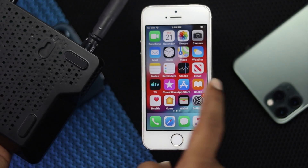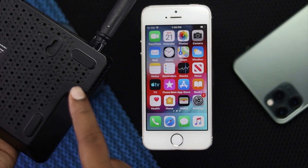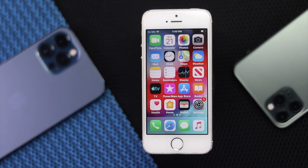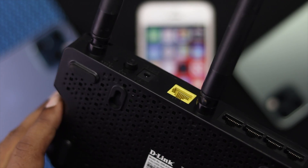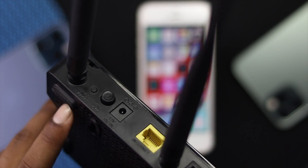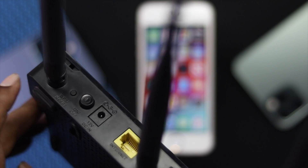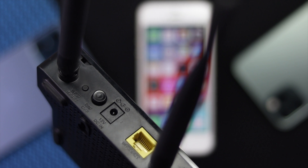First, make sure your iPhone is not too far from the router. As it is an older model of iPhone, the Wi-Fi range can be a little smaller. Also check that your Wi-Fi is actually working. If possible, go ahead and restart your router to fix your problem. If restarting your router doesn't work, then don't worry — just follow the next process.